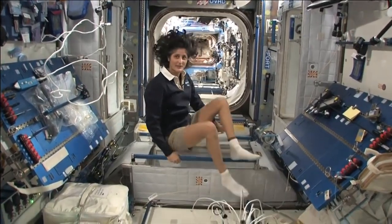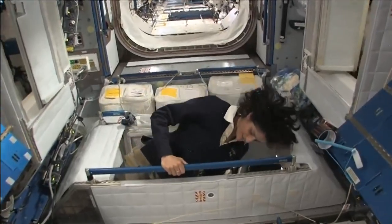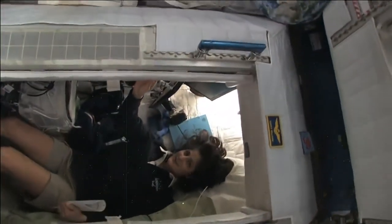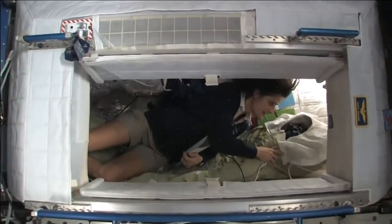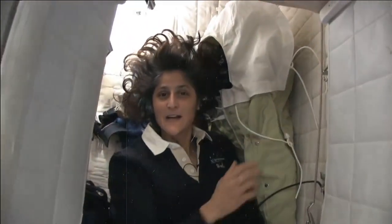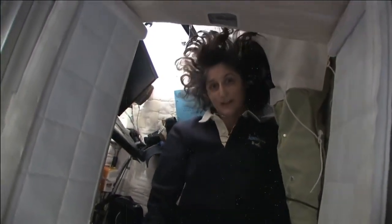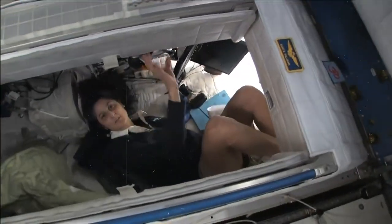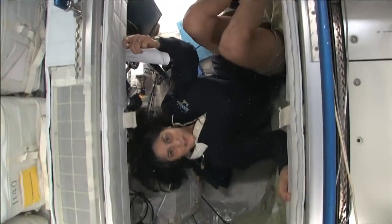Here's one sleep station right here. I'm going in right now. So I'm inside — it's sort of like a little phone booth, but it's pretty comfy. I've got a sleeping bag right here that we sleep in, so we don't fly all over the place. You can sleep in any orientation. I have it set up so I'm sleeping feeling like I'm standing up, but like you saw, I'm on the floor. But it doesn't matter if I turn over and sleep upside down.